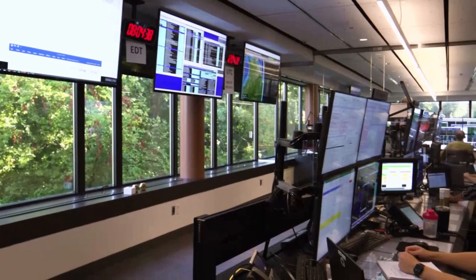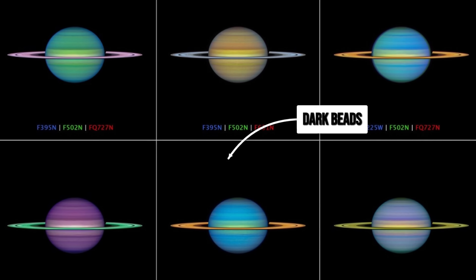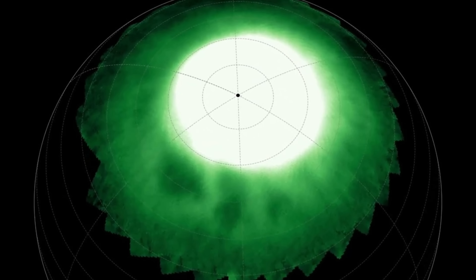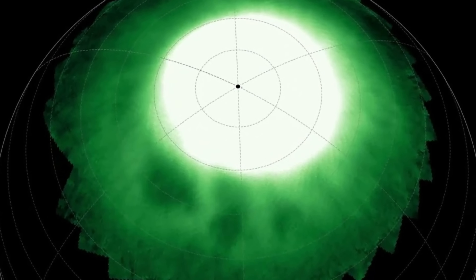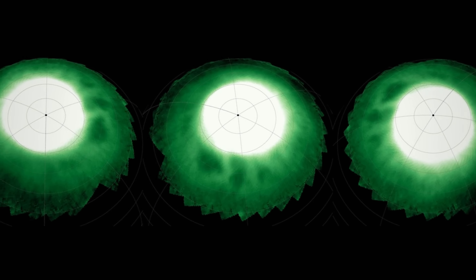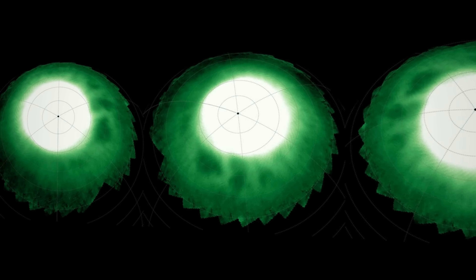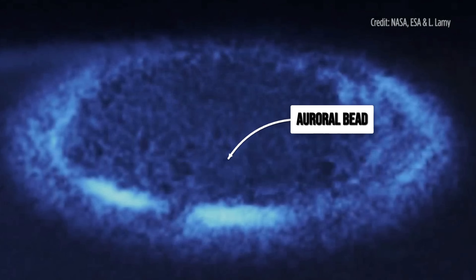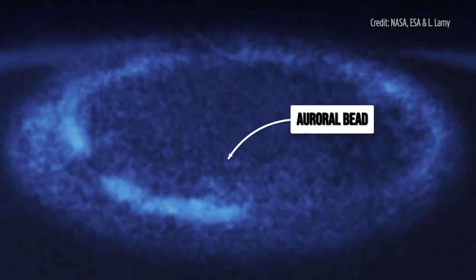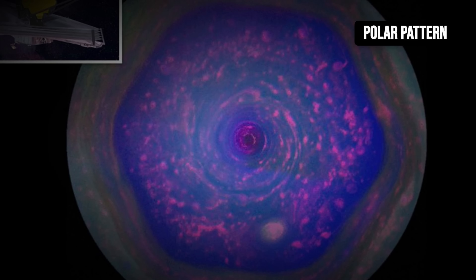Within minutes of the first data download, Webb's team noticed something that didn't fit any model of Saturn's upper atmosphere. Scattered across the planet's polar cap, a chain of dark, bead-like structures appeared — small, sharply defined regions where the infrared emission dipped far below the surrounding auroral glow. Each bead drifted slowly, following a path that hugged the edge of Saturn's northern auroral oval, with spacing between them that was almost rhythmic, as if some unseen process was arranging them in a pattern.